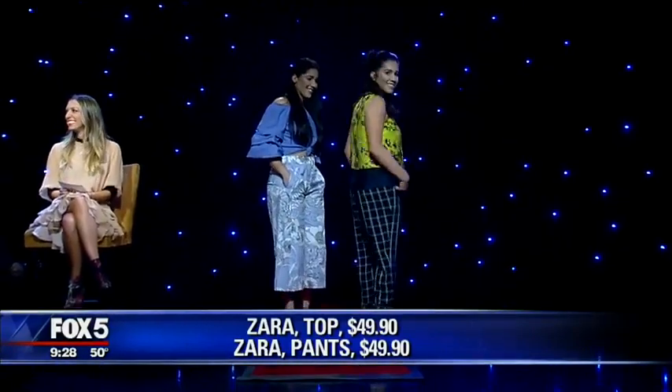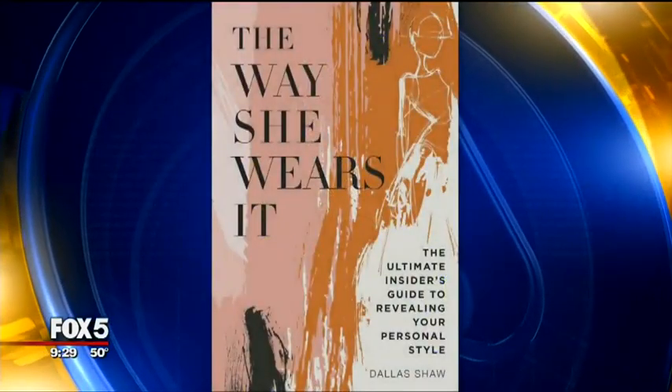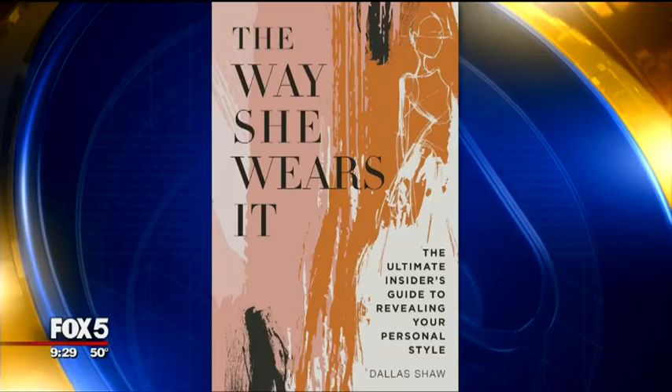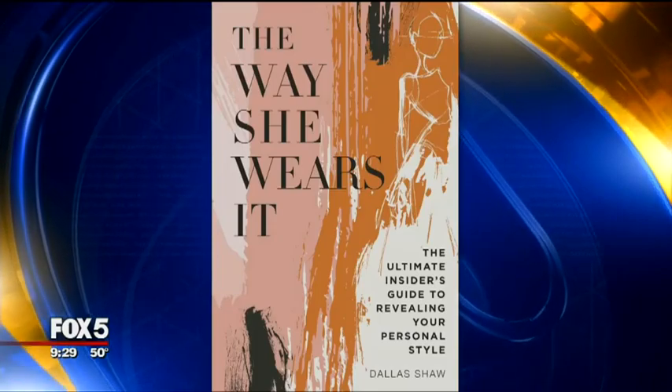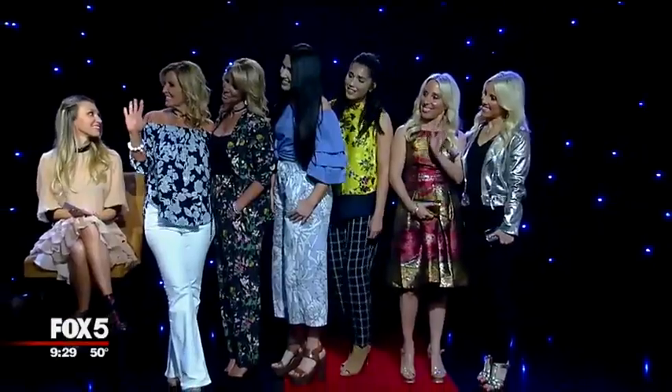Goranimals — who remembers Goranimals? You match the animals. That worked. It's worth simplifying it for you, so even if you're easing in, feeling great, it works. Just like Goranimals. Let's put that book cover up on the screen one more time — The Way She Wears It: The Ultimate Insider's Guide to Revealing Your Personal Style by Dallas Shaw. I thought you were a boy before I met you. I know, I hear it all the time — I confuse Uber drivers all the time. So nice to meet you, thank you so much for the advice.